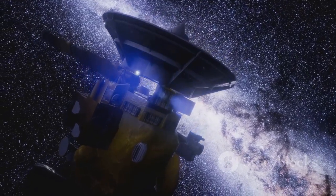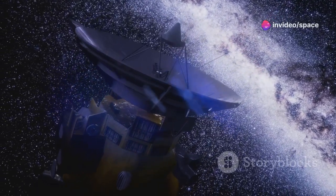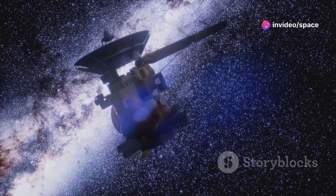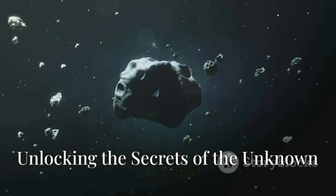The Oort Cloud, a vast sphere of comets, sheds light on the scattering of materials during planet formation and the long-term evolution of our solar system. These outer regions also influence the inner solar system, playing a crucial role in its ongoing evolution.